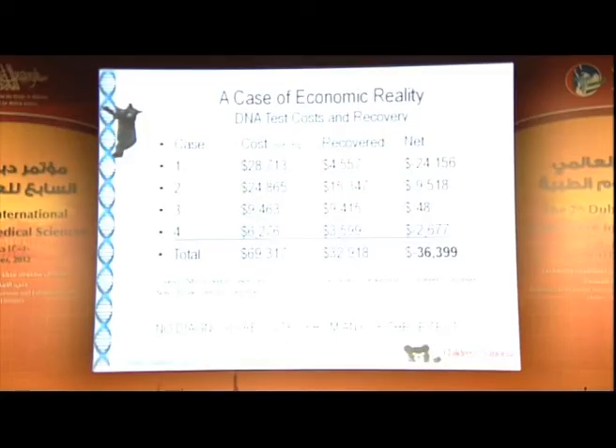The coming of genetic testing I look at as the ultimate job security. Here's a case of economic reality: we took four random patients from our floor who'd had genetic testing not directed by the genetics division. On those four patients with just non-infectious admission causes, there were $70,000 worth of genetic testing. In our current insurance program, the hospital only recovered about $32,000, so the hospital actually lost $36,000 on genetic testing for those patients — a somewhat indiscriminate use of testing.